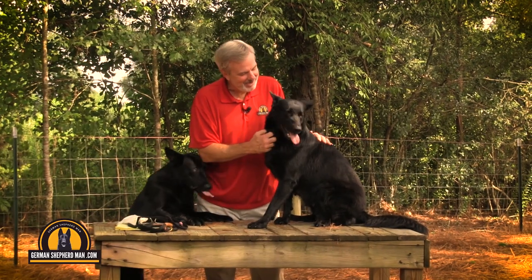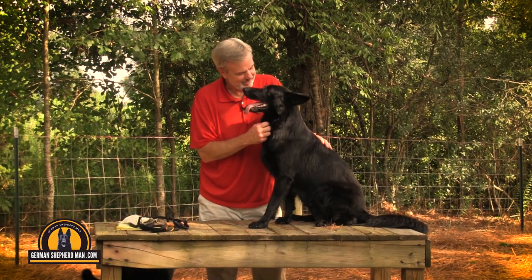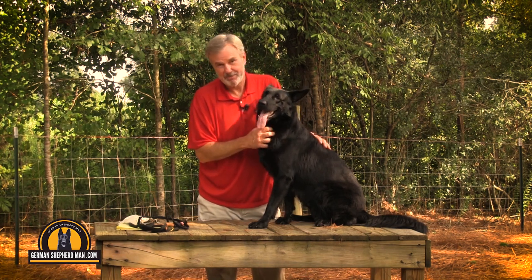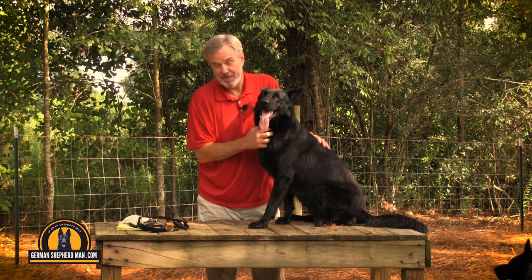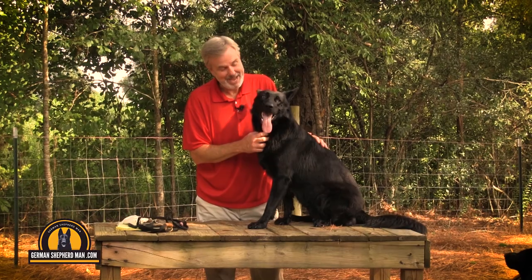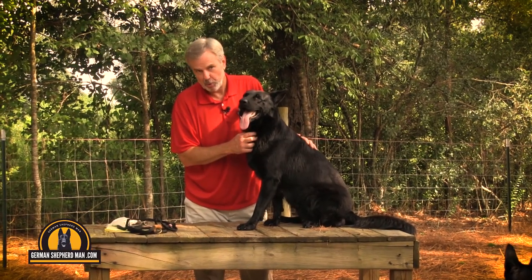This is my favorite girl. Well, I have two favorites — they're all my favorites, but this is Ruby, and Ruby is Big Dawn's sister. She is awesome. Hi, everybody. Welcome to our digital kennel, germanshepherdman.com, and here with Ruby the Jewel.